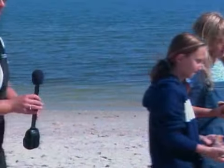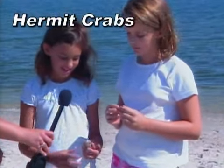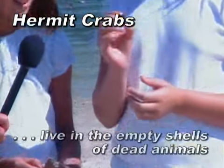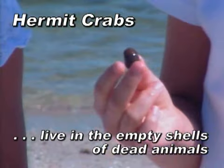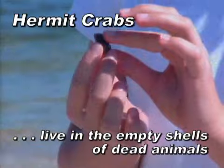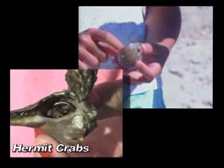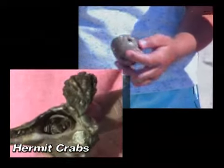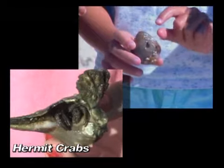I think we have some animals now that walk around on the bottom of our estuary. What kind of animals do you girls have? I have the flat-clawed hermit crab. And this is a long-wristed hermit crab. How can you tell the difference? Well, it's smaller, and he has long wrists and long claws. And how do you tell that your hermit crab is different? Because it has bigger claws and they are flatter.